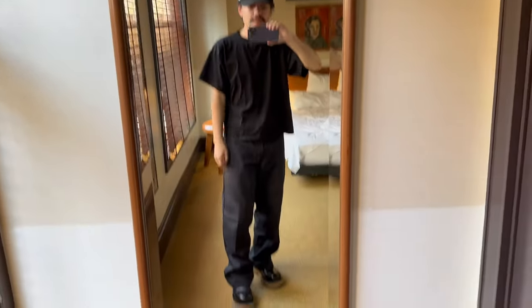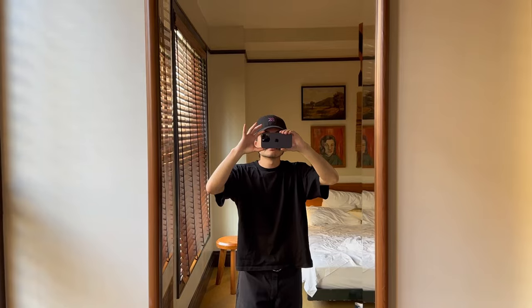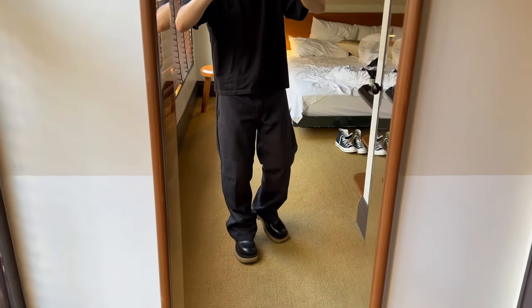So basically this is what the outfit's going to look like — more luxe, more simple. Not much going on, but I like to keep it that way.